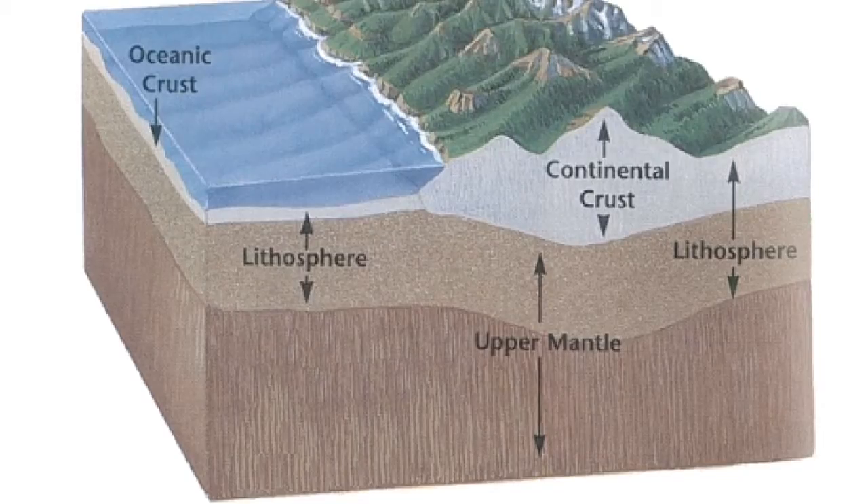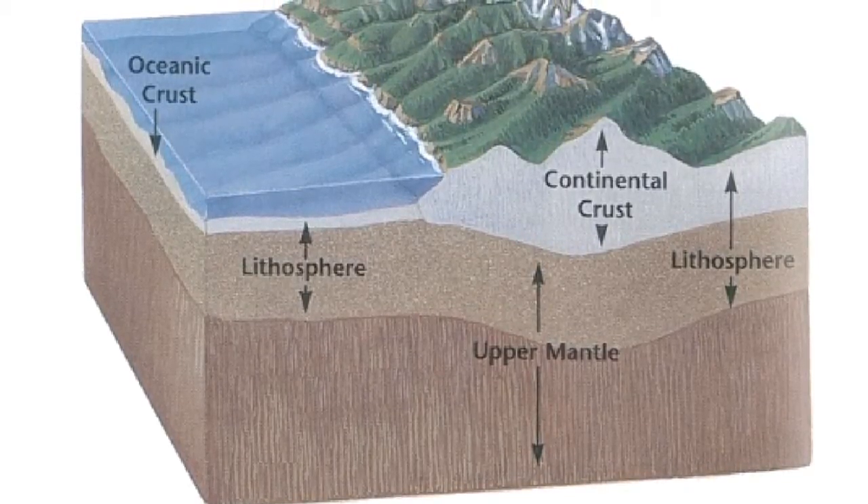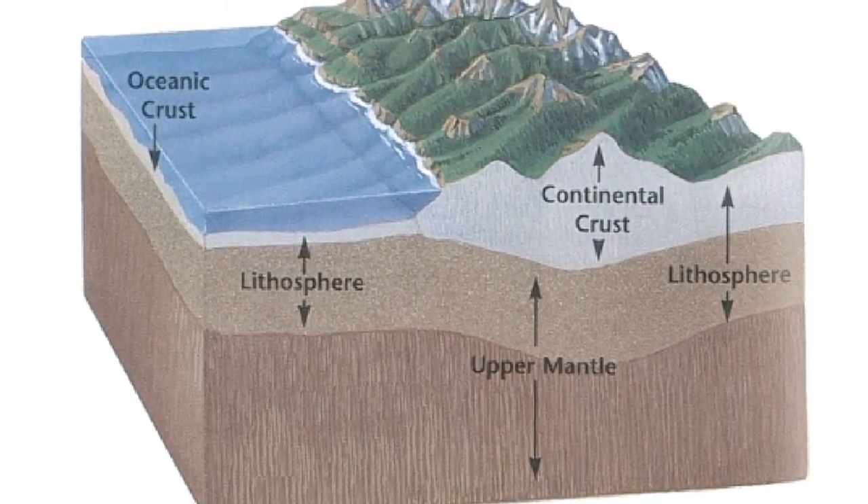Also, the oceanic crust is 5 to 6 kilometers thick. The continental crust is thicker than the oceanic crust and its thickness ranges from 5 to 70 kilometers.